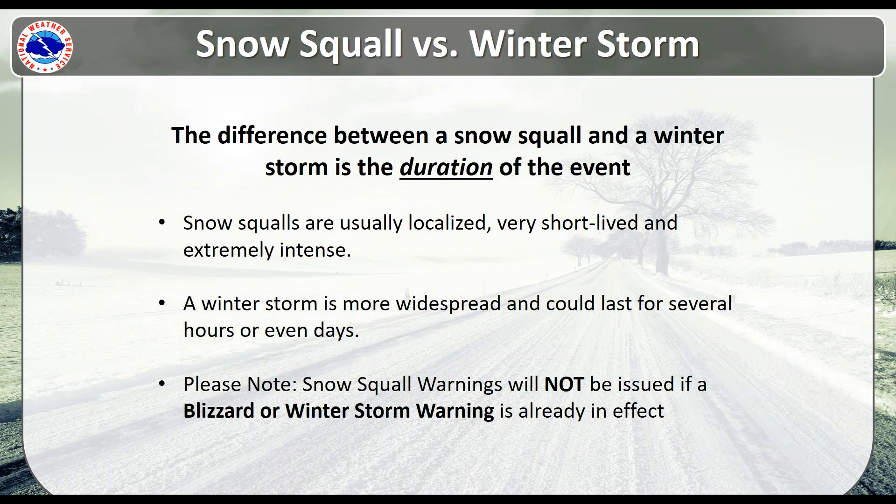What's the difference between a snow squall and a winter storm? Really, it's based on the duration of the event. Snow squalls are usually very localized, very short-lived — within about an hour or two — and they're extremely intense. A winter storm is more widespread and could last for several hours or even several days. We also want to note that snow squall warnings will not be issued if a blizzard or winter storm warning is already in effect.